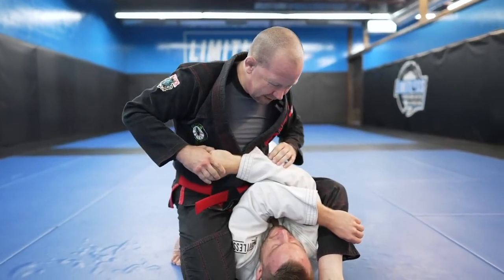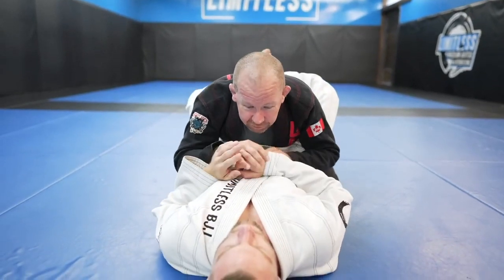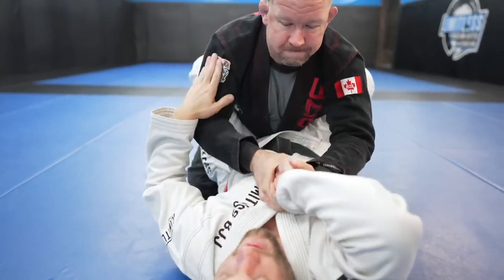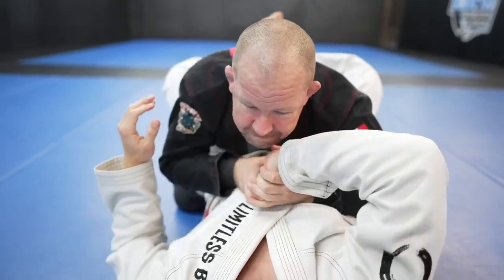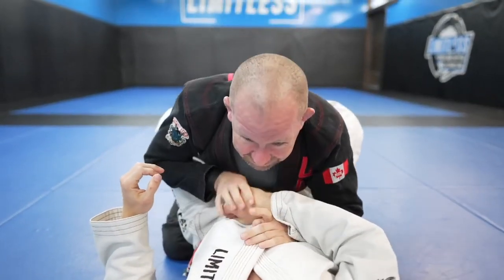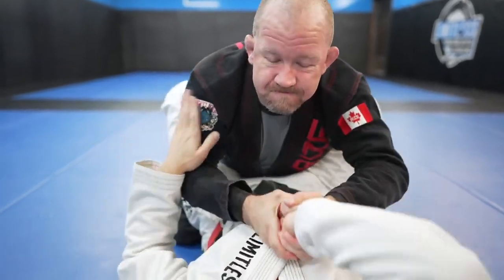We're going to be talking about wrist locks a lot. The first one here is from the closed guard, where you rotate the palm and the fingers towards them. It's very painful and it's very dangerous, especially in the ground aspect.